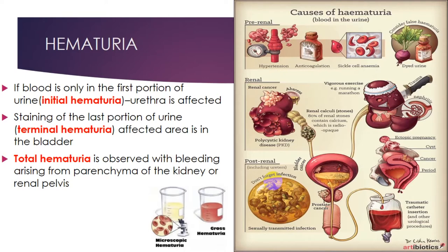Staining of the last portion of urine can be a sign of an affected area in the bladder. It is called terminal hematuria. Total hematuria is observed with bleeding arising from the parenchyma of the kidney or renal pelvis. In this picture you can see micro and macro hematuria.